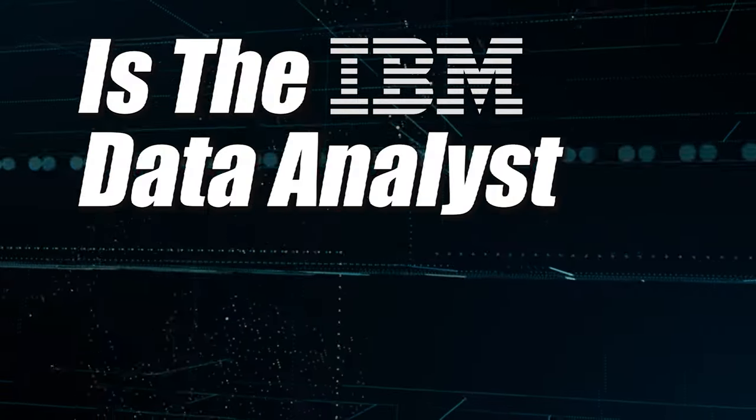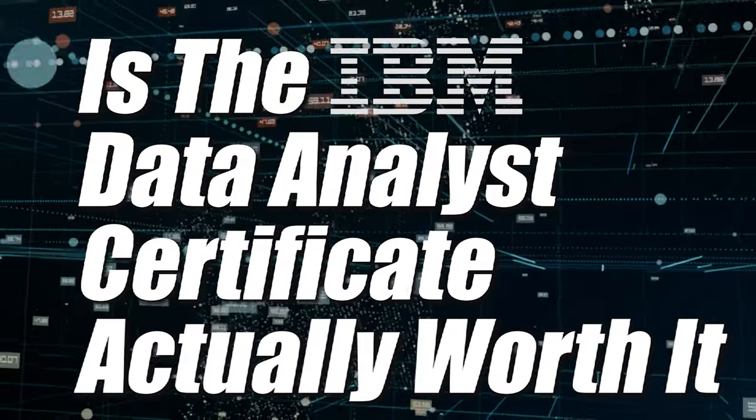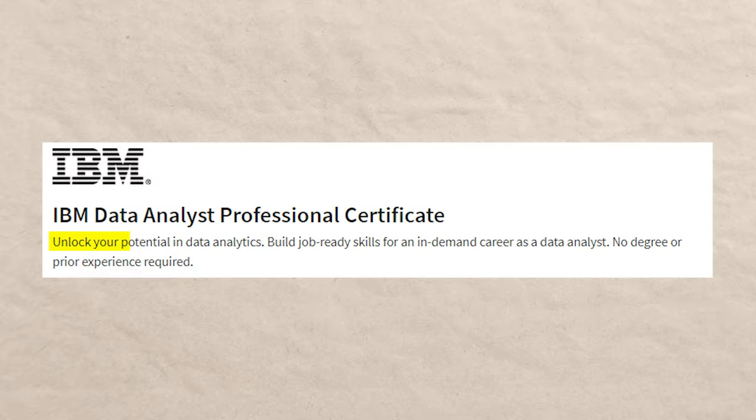Is the IBM Data Analyst Certificate actually worth it? That's what we're going to be talking about today. This is a certification hosted on Coursera that was created by IBM. As it says on the main page, you can unlock your potential in data analytics, build job-ready skills for an in-demand career as a data analyst, and no degree or prior experience is required.